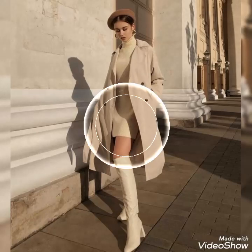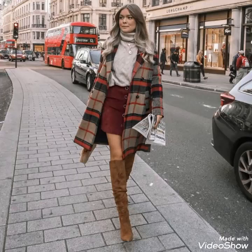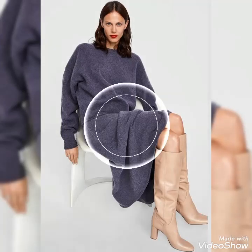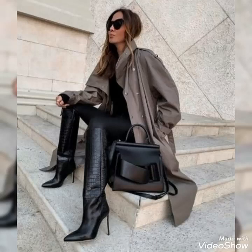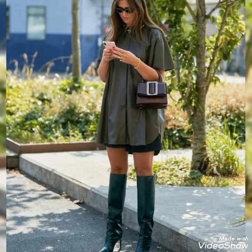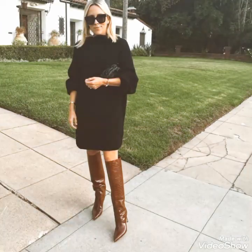Hello friends, welcome to my YouTube channel Fashion and Style. How are you guys? I hope you will be in the best condition of health and doing well and enjoying your life. Today's video is about beautiful and stylish leather long shoes design ideas for those ladies who love to wear these beautiful and stylish leather long shoes.